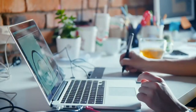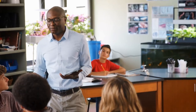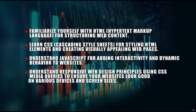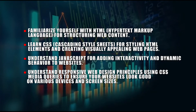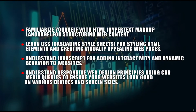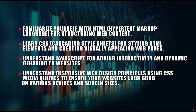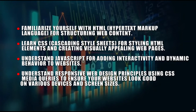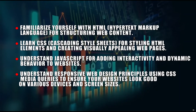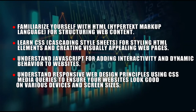In addition to front-end and back-end development, there is also full-stack development, where developers are proficient in both front-end and back-end technologies, allowing them to work on the entire web development process. Here's a step-by-step guide to get started: A: Familiarize yourself with HTML (Hypertext Markup Language) for structuring web content. B: Learn CSS (Cascading Style Sheets) for styling HTML elements. C: Understand JavaScript for adding interactivity and dynamic behavior to websites. D: Understand responsive web design principles using CSS media queries to ensure your websites look good on various devices and screen sizes.